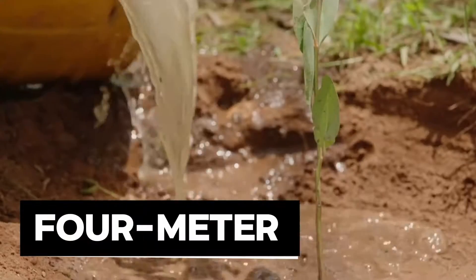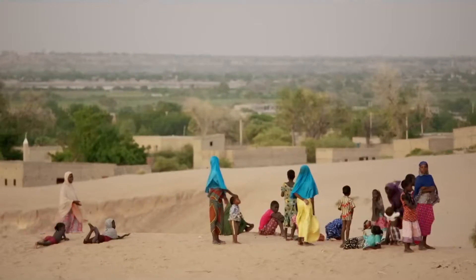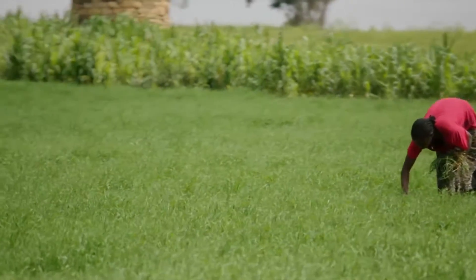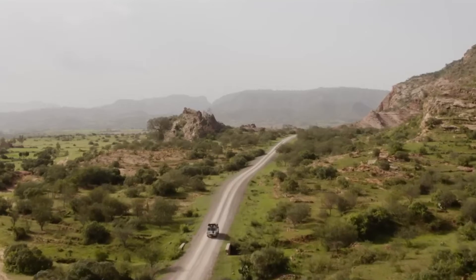Each half-moon has a four-meter diameter and it takes one person to dig one half-moon per day. Local plant species are heavily used due to their proven track record of growth in the region, producing a lot of biomass and rehabilitating the land and feeding locals.